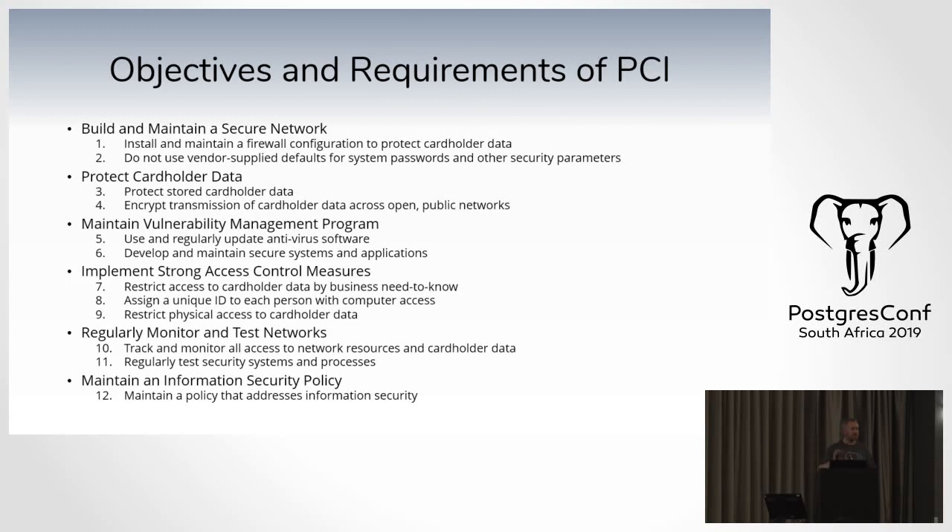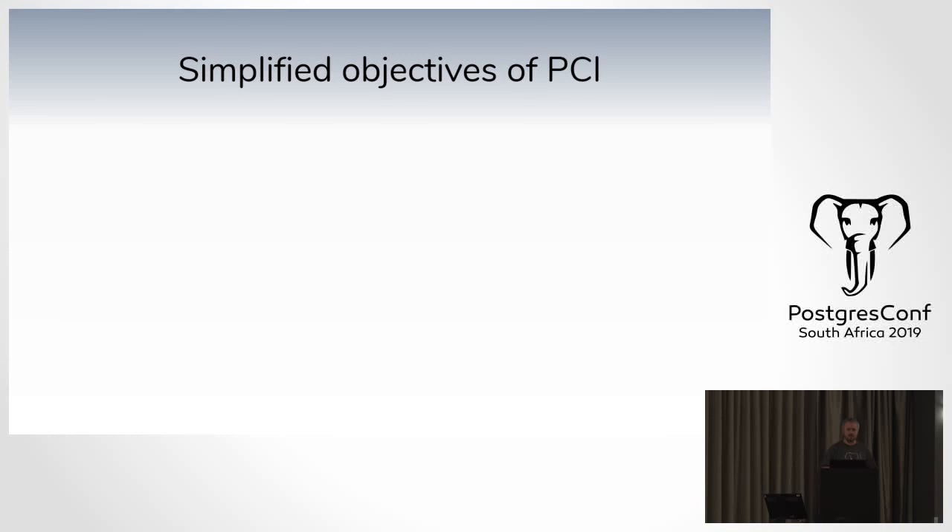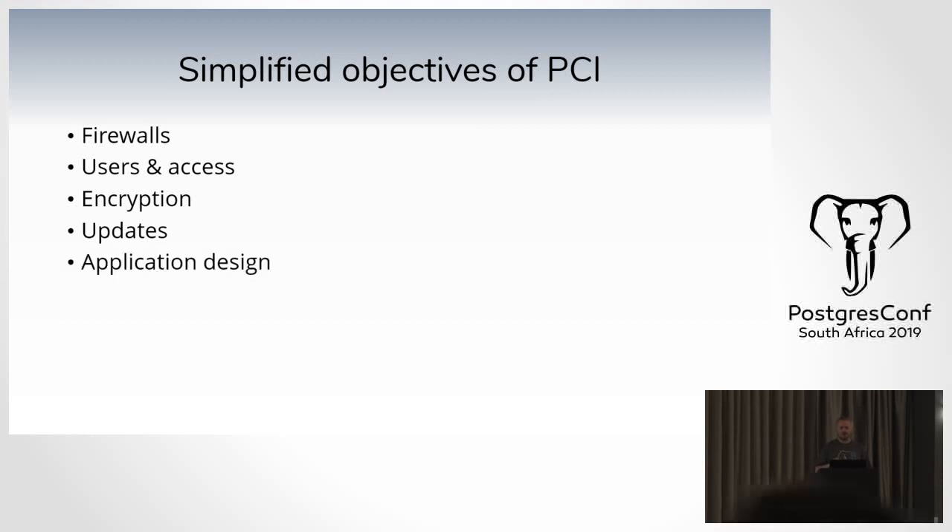It's basically 12 requirements that are logically grouped into six objectives. We're going to look at the simplified version. The first objective is firewalls, then there's users and access, encryption, updates, application design, auditing, and documentation.